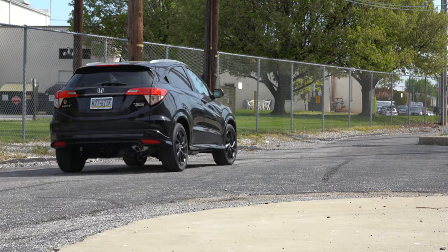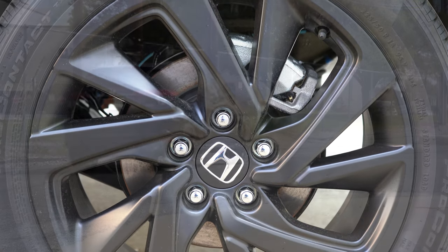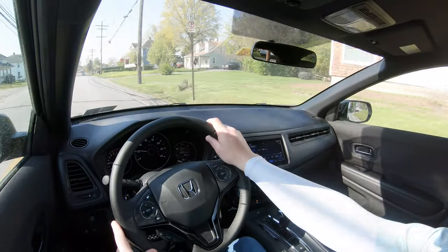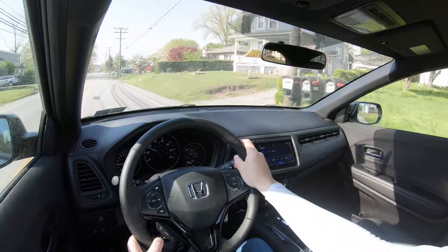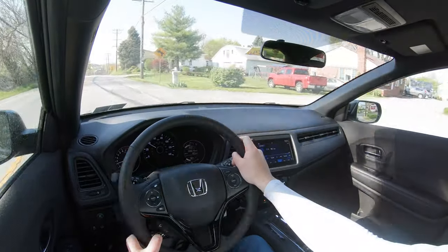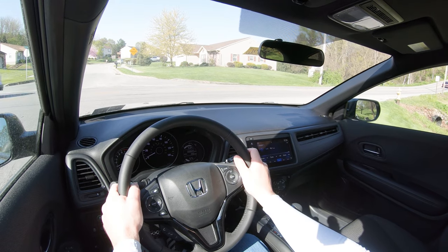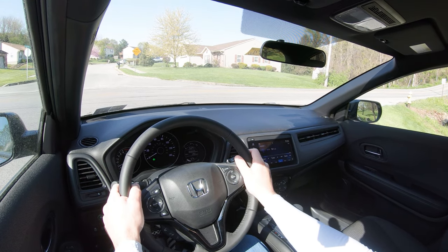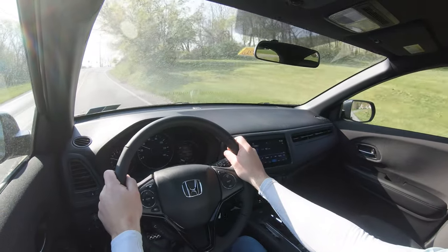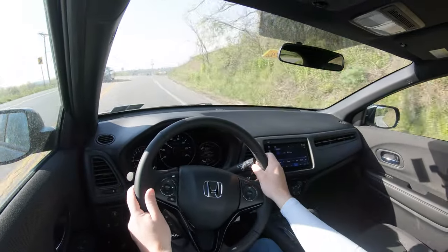Braking is equally important. Up front you'll find 11.5-inch ventilated front discs; in the back, 11.1-inch solid rear discs. The 60-to-0 stopping distance comes in at a pretty remarkable 114 feet, which is really good for an SUV — typically you get upper 120s and 130s in this segment. That's kind of in the same territory as a sports sedan. The braking is really one of the strong suits of the HR-V, and 60-to-0 in 114 feet is absolutely brilliant.